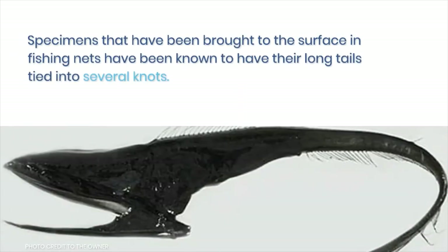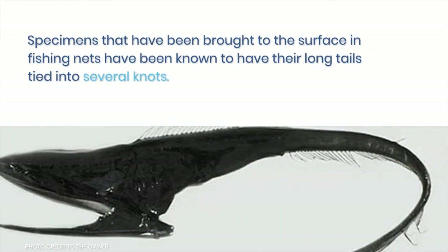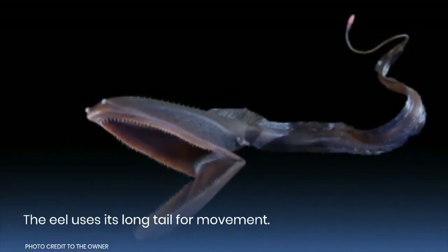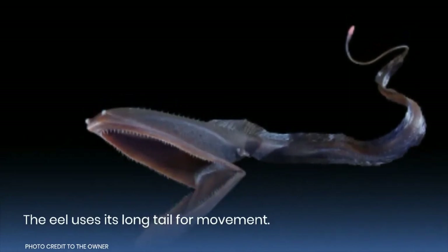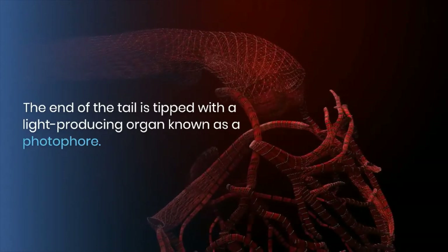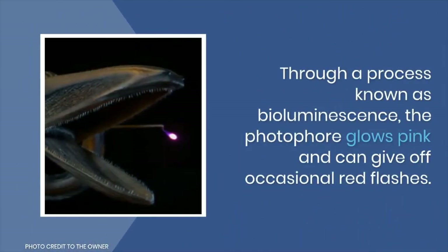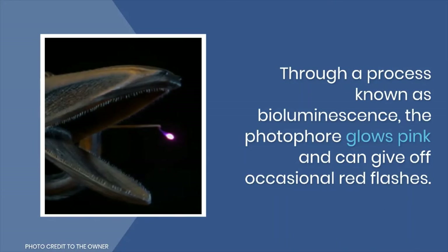Specimens that have been brought to the surface in fishing nets have been known to have their long tails tied into several knots. The eel uses its long tail for movement. The end of the tail is tipped with a light-producing organ known as a photophore.